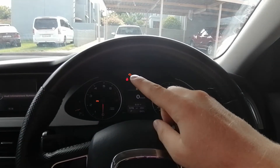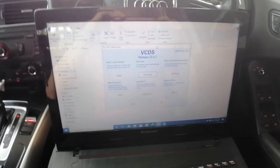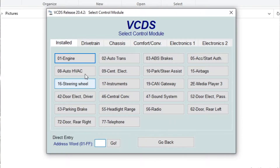You'll also notice I've got a check engine light. That check engine light is telling me the car is over-fueling. So we're going to go over to VCDS. Now that we are in VCDS, we are going to go to 'Select Control Module' and connect to the engine, which is module 01.